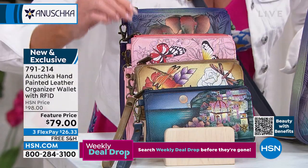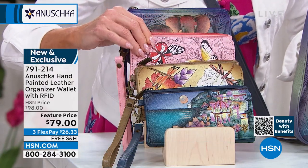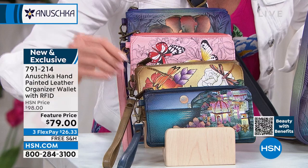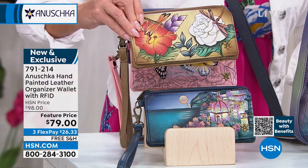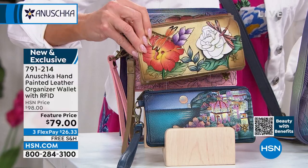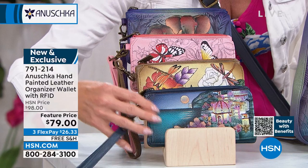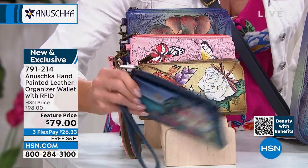Look how pretty in that beautiful pink shade. We also have this available in Magical Garden. And in Moonlit Amalfi — there's the individual beautiful hand painting, each different on the front and back. Great featured price: this is normally $98, today it's $79. A fun way to get started.